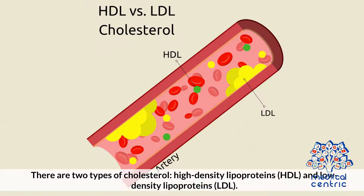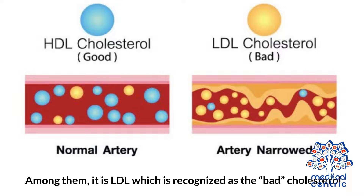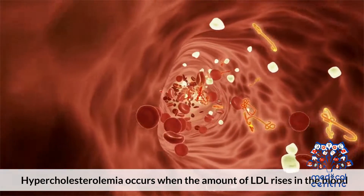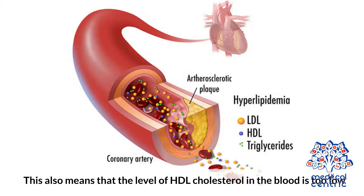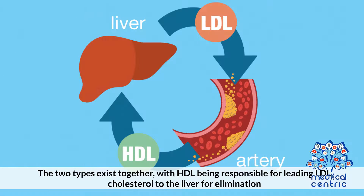Causes. There are two types of cholesterol: high-density lipoproteins, HDL, and low-density lipoproteins, LDL. Among them, it is the LDL which is recognized as the bad cholesterol. Hypercholesterolemia occurs when the amount of LDL rises in the blood, which also means that the level of HDL cholesterol in the blood is too low. The two types exist together, with HDL being responsible for leading LDL cholesterol to the liver for elimination.